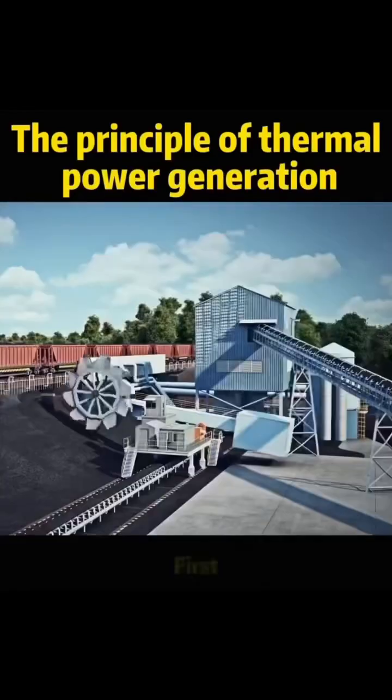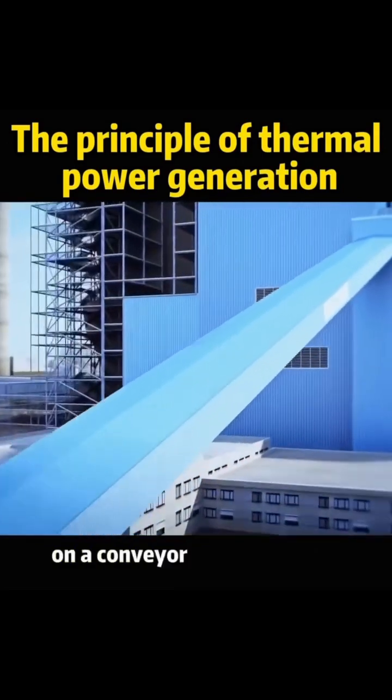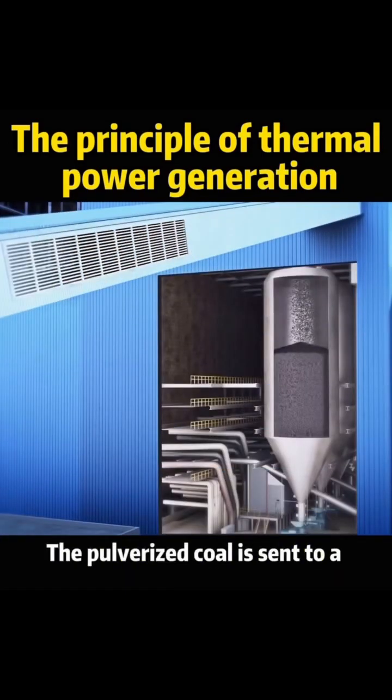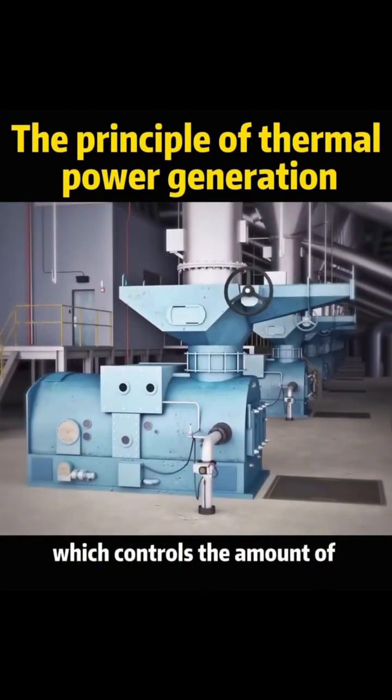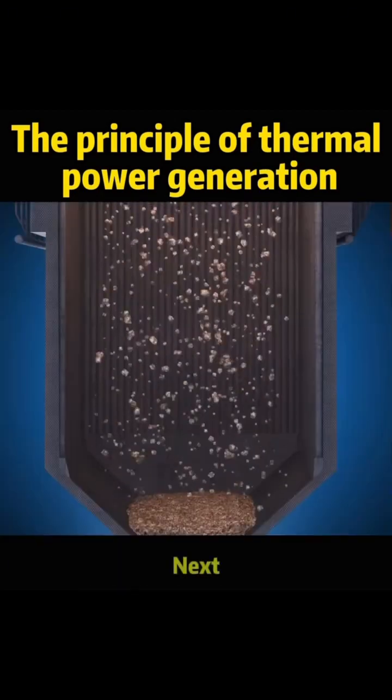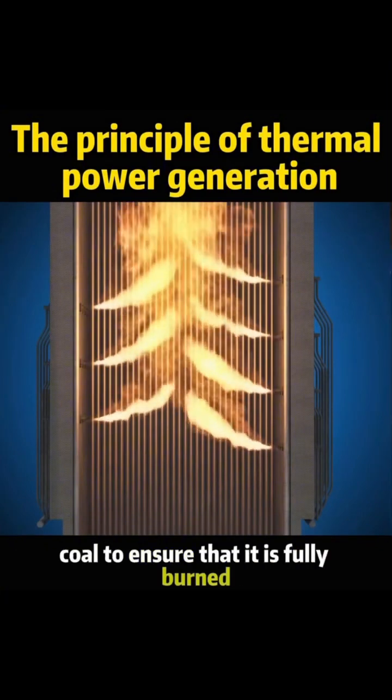Do you know how thermal power works? First, two truckloads of coal are brought in and transported on a conveyor belt to the coal crusher. The pulverized coal is sent to a coal hopper, and below the hopper is the coal feeder, which controls the amount of coal entering the boiler. Next, the coal is sent to the crusher, where it is ground into pulverized coal to ensure that it is fully burned.